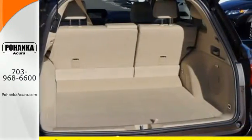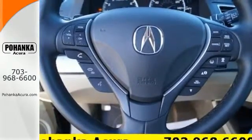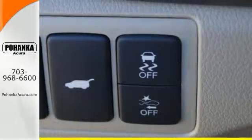SiriusXM satellite radio and a USB audio interface with iPod integration offer hours of entertainment. With heated front seats, a moonroof, and dual zone climate control, this RDX is your oasis.